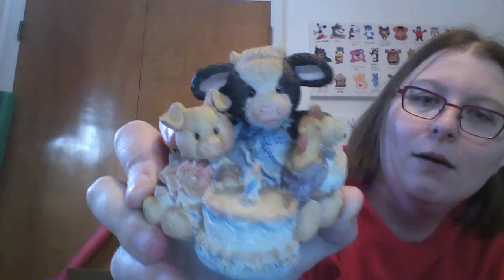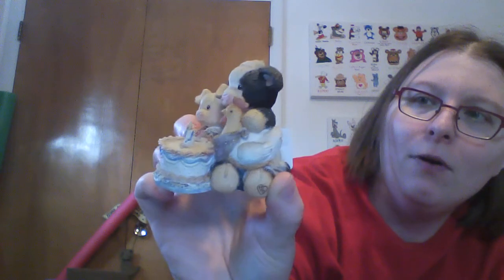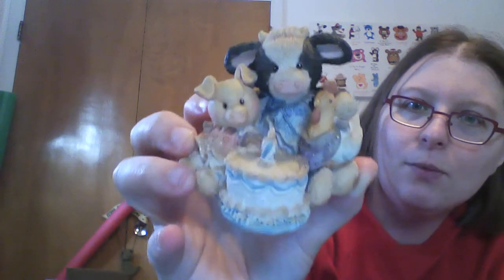Figurine-wise, I didn't go too crazy. I think blue was the color week, so 30 cents. It's a Merry Moo Moos Buttercream Wishes, a Nesco 1993 — I could try and sell it in my Etsy. It's a cow, a chicken, and a pig celebrating a birthday. I thought that was really cute, and it would definitely go to raising money for Sunrise Animal Sanctuary.